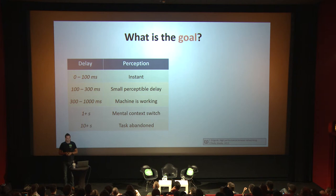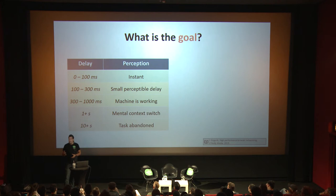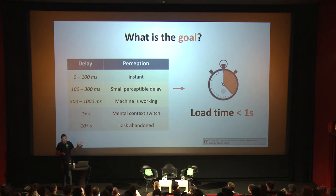When we talk about performance, what is the actual goal? This question was answered in the late 60s by cognitive scientists. If a machine responds in less than 100 milliseconds, users will perceive it as instant. If you stay below 300 milliseconds, it still feels good with only a small perceptible delay. At the magic threshold of one second, you still feel the machine is working, but above that and up to 10 seconds, users tend to context-switch away, and at 10 seconds they are gone. The goal is to keep page load time below one second.